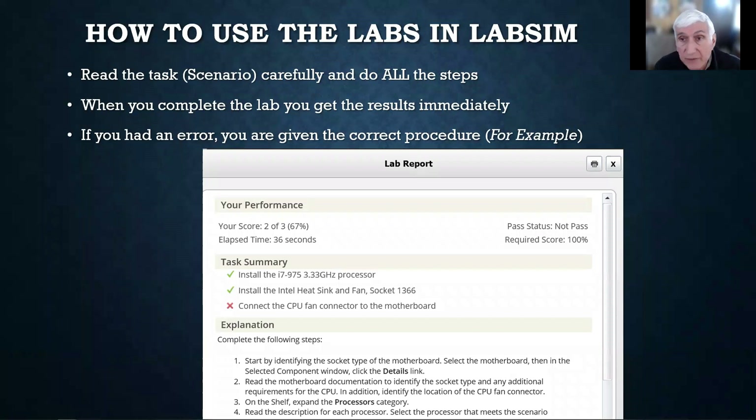When you do the labs, it's very similar. You've got to read the task, always on the left-hand side — read it carefully and do all the steps. Sometimes I'll go through it and miss a step and get it wrong. But when you complete the lab, you'll see the results right away — what you did right and what you did wrong — and it gives you an explanation of how to do it correctly. You can do it over again to get your checkmark. The goal is 80% or more.